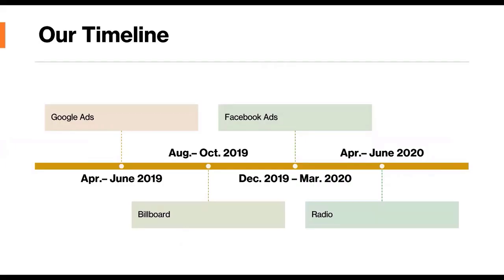We spaced out our implementation so they didn't overlap, allowing a month between each one to account for any lingering sales that might be associated with another implementation. Google ads ran from April to June 2019, billboards from August to October 2019, Facebook ads from December 2019 to March 2020 — which butted up to the beginning of COVID-19 — and radio ads from April to June 2020, entirely during COVID-19. We'll talk about how COVID-19 may have skewed our results.